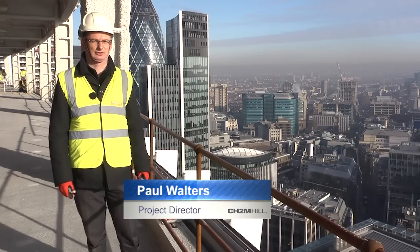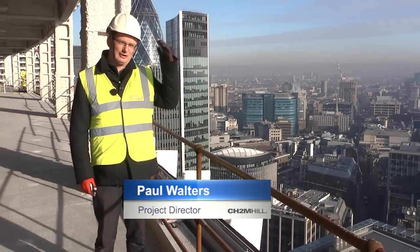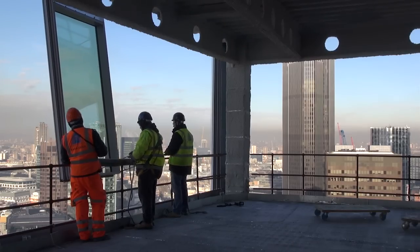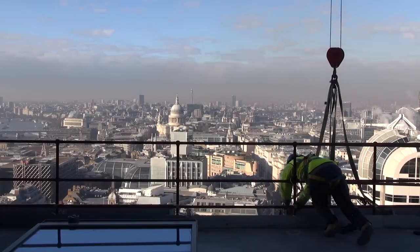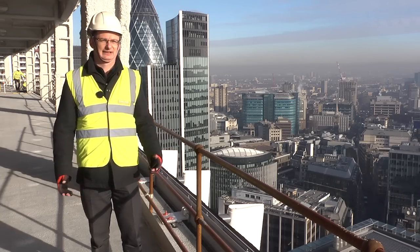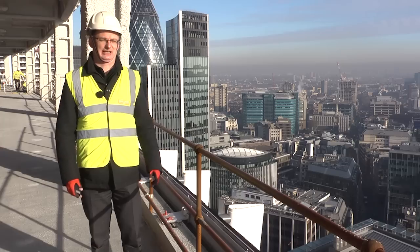At the moment the project is at the stage where we've just topped out the structural frame at the 38th storey. The facade itself is being constructed to enclose the building just below us, and on the lower floors the building services are being installed and the internal fit-out is starting to take shape.